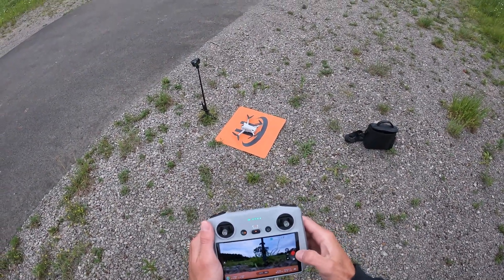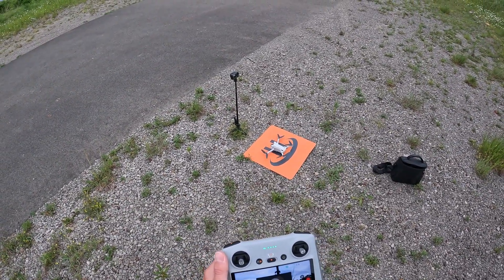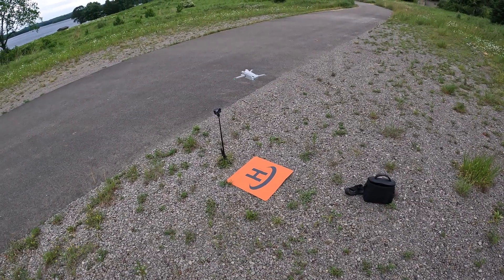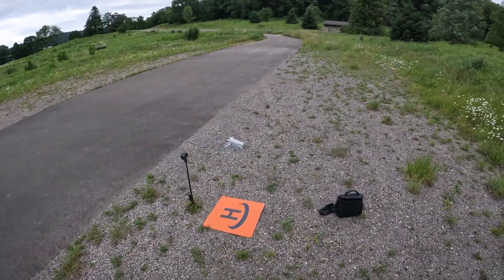My GoPro didn't record — I didn't see the light blinking. Anyway, we're going to go ahead and take off. We have 19 satellites. You can see the Mini 3 handling that wind pretty well.